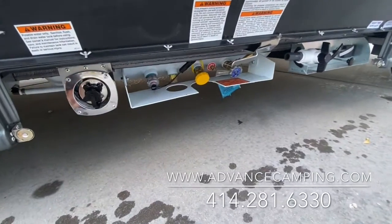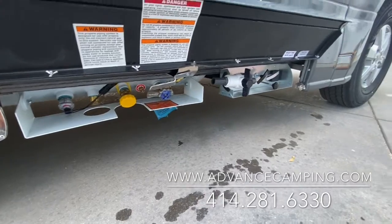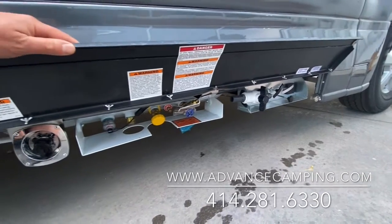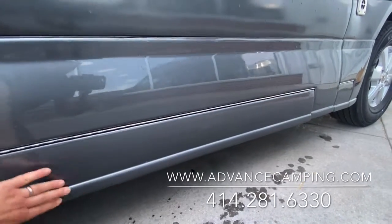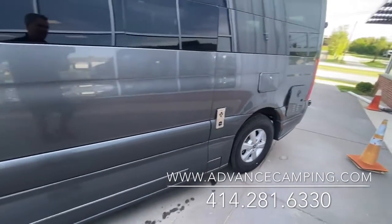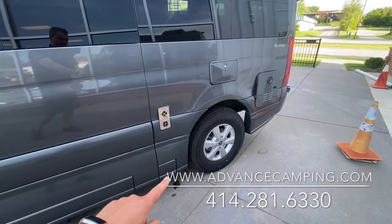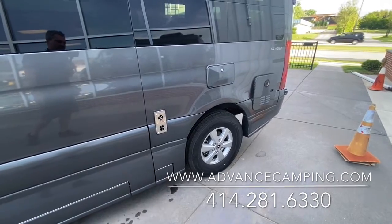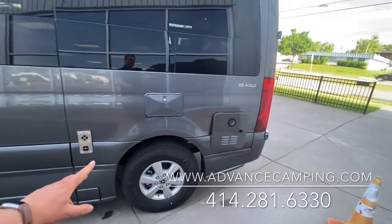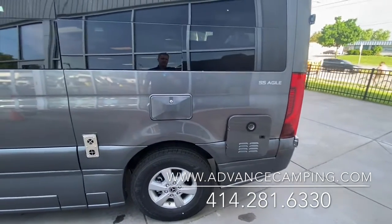Also down here you'll find the city water connection, your propane tank, and your cable hookup if you're hooking up at a campground for cable TV. Everything is discreetly underneath this color-matching panel with magnetic closure, giving you a nice clean look. This next one is where your power cable hooks in if you're at a campsite. You've also got a furnace exhaust vent and a Gerard instant hot water heater vent on the side.